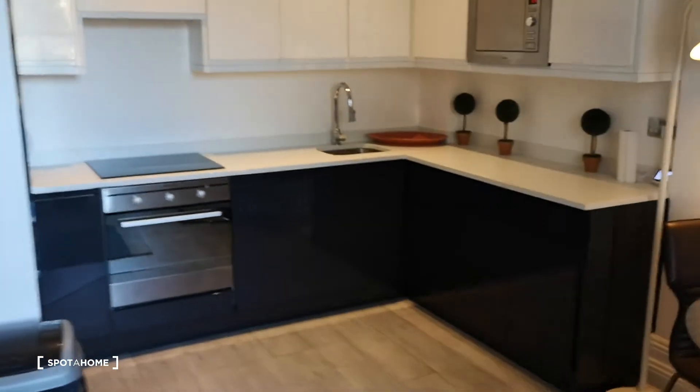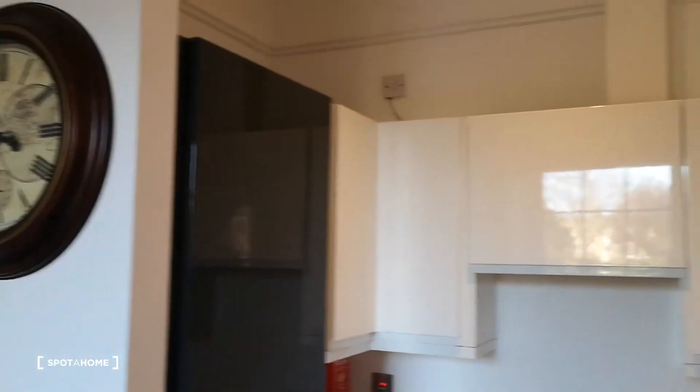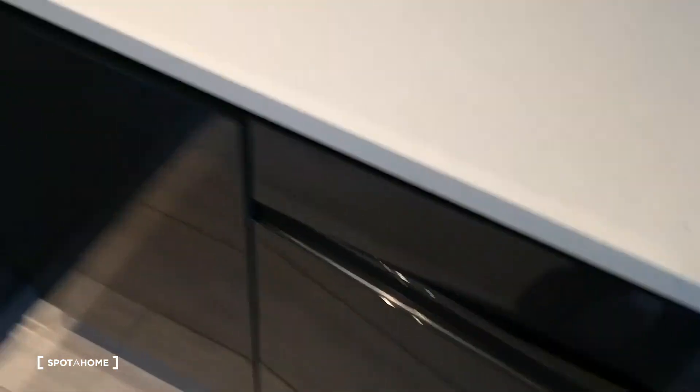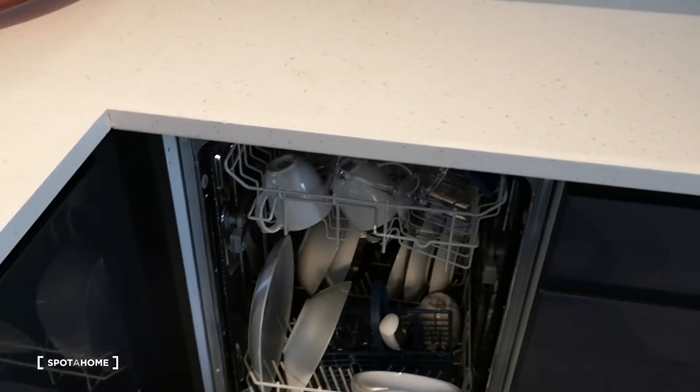This opens up into the kitchen. So you've got the oven, hobs, microwave, you've got storage underneath, you've got some storage up above, all around, and it's fully kitted out as well. Got the washing machine as well. Everything you need.